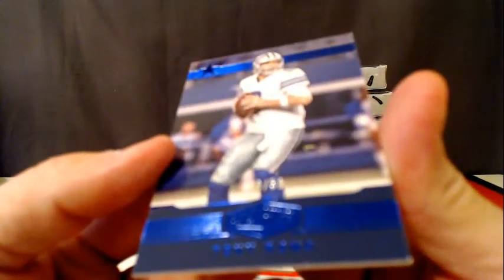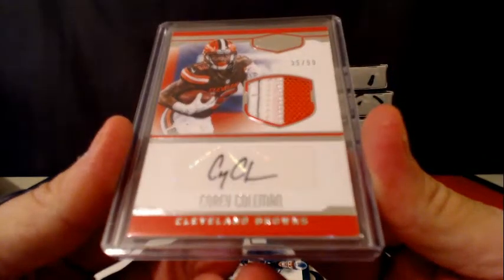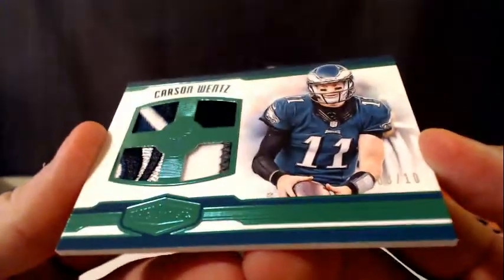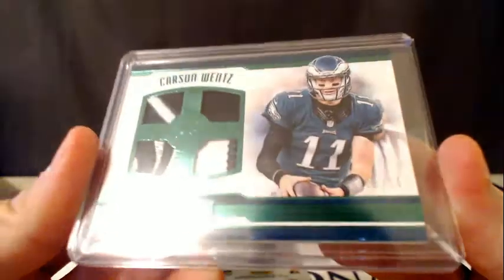We have number two 50 for the Dallas Cowboys, Tony Rima. A nice three-color rookie patch autograph going out to Corey Coleman and the Cleveland Browns, number 299. Then we have a sick number 8 of 10 quad patch for the Philadelphia Eagles, Carson Wentz. Very, very nice — sick card there.